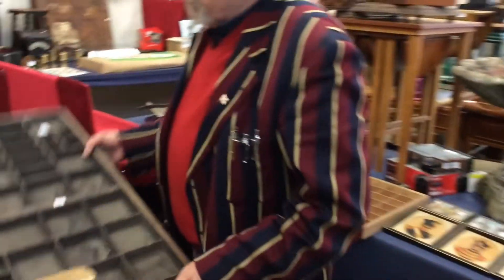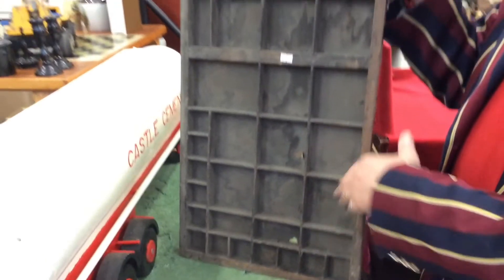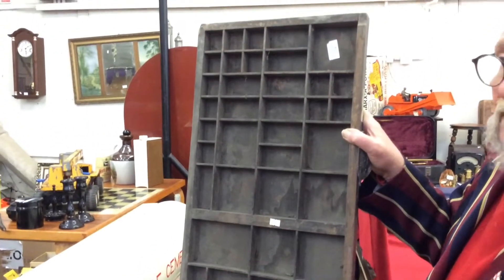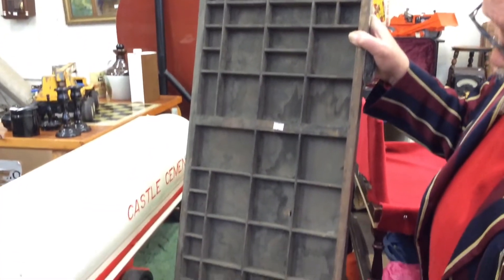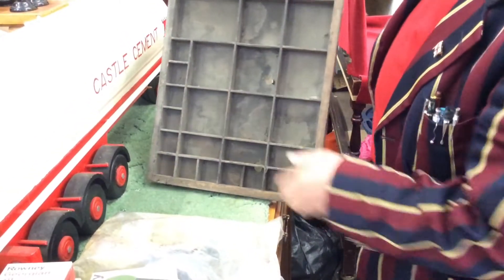Now this is a printer's drawer — you can see it's a drawer. He keeps all his typesetting letters in little compartments.